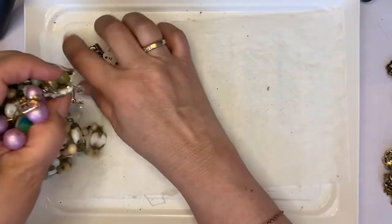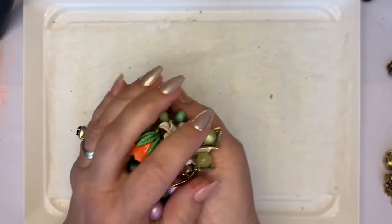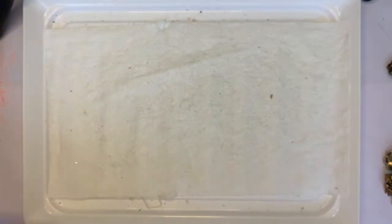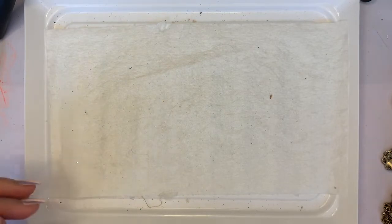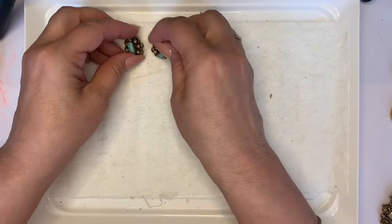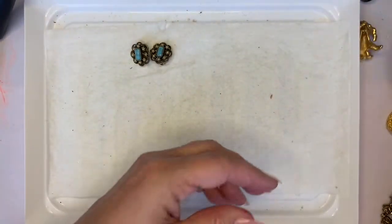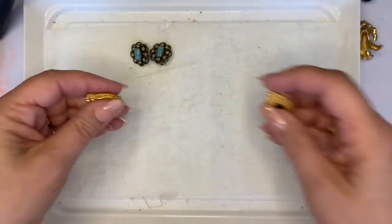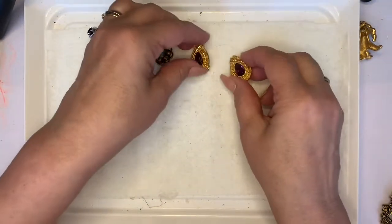If you see anything here you like, just give me a ringy dingy at jandapanda@comcast.net. If you want to fast forward, I've got a few earring items here. These earrings are going to be $3 each for each pair — I just thought they were cool.